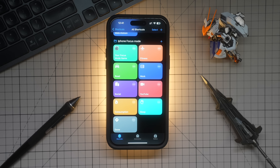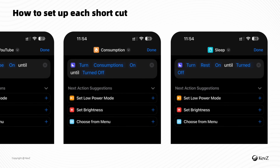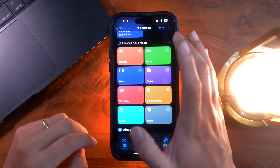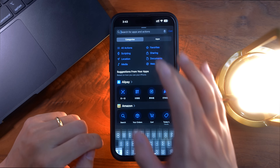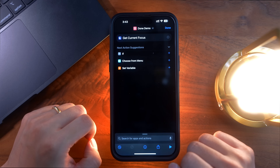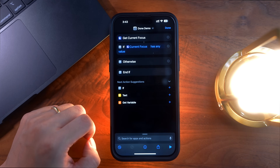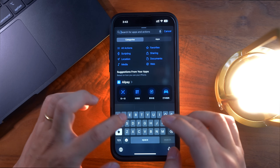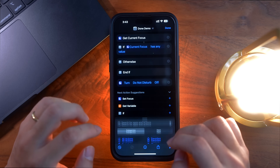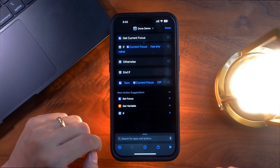Repeat this step for every one of your focus modes — every single shortcut is basically the same. Except for one: the down button that allows you to go back to default mode. Click the plus sign to add another shortcut, search for focus, but instead of Set Focus, click Get Current Focus. Then add an if condition — click if current focus has any value. If that condition is satisfied, meaning you're currently in a focus mode, search for focus again, click Set Focus, and in the parameter section select turn current focus off. Then you're done.